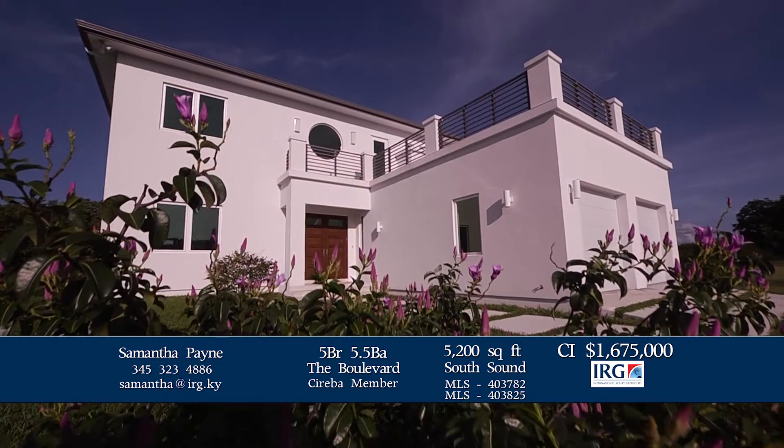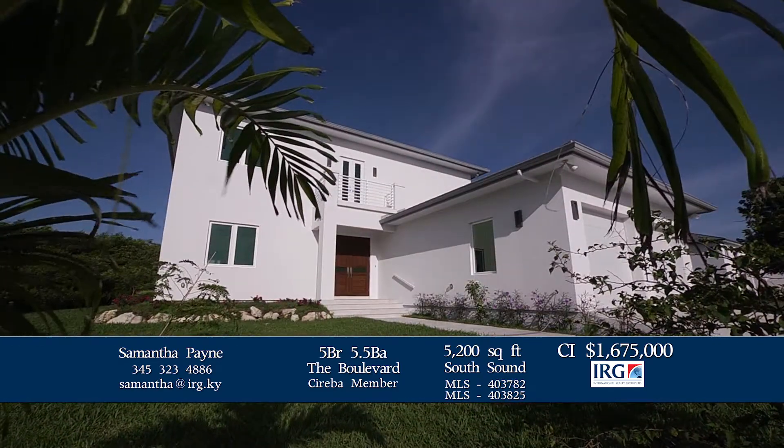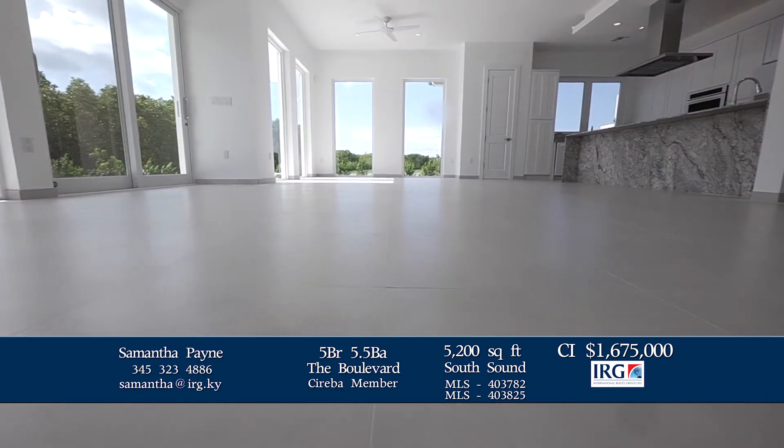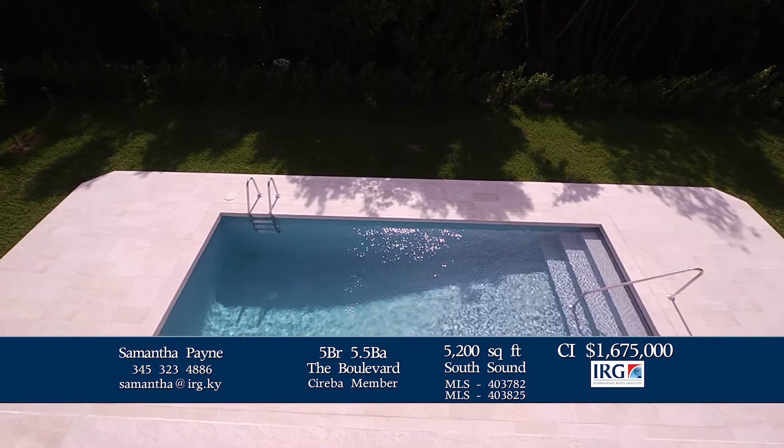These homes offer incredibly spacious open-plan family living with expansive kitchens, dining areas, and living area, all overlooking the pool and garden.